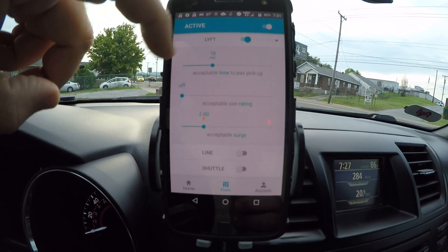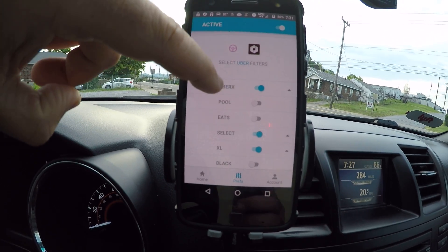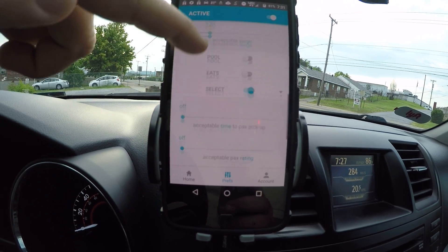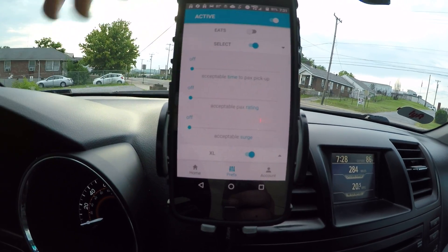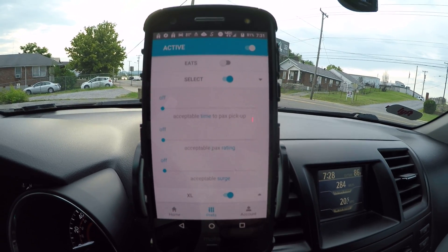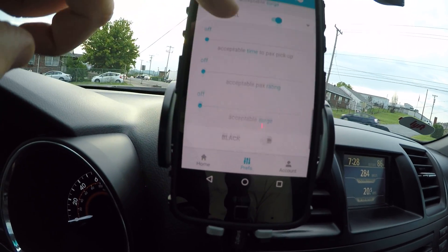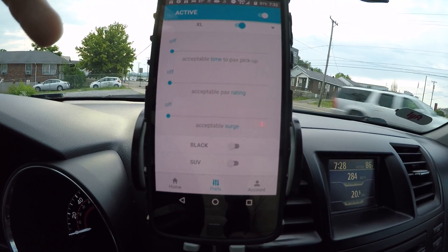I'll probably set regular Lyft to over 10 minutes away. Lyft Plus I'm a little more lenient with because they're more lucrative, so I've got that set for 10 minutes away. For Uber X I'll set that to 10 minutes away as well — it's already on a two times surge. I also have Select, and I have that set to basically no filtering. I don't care about passenger rating that much. On XL I have it set for no surge, no passenger rating, no time to pick up — I'm more lenient on those as well.